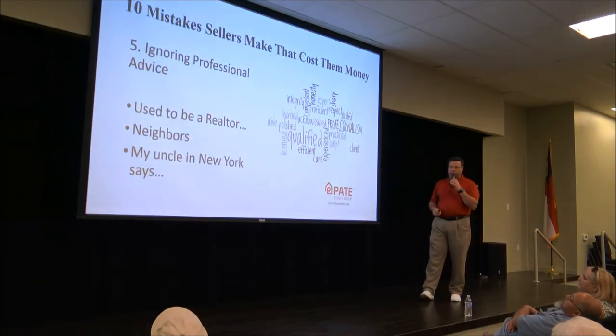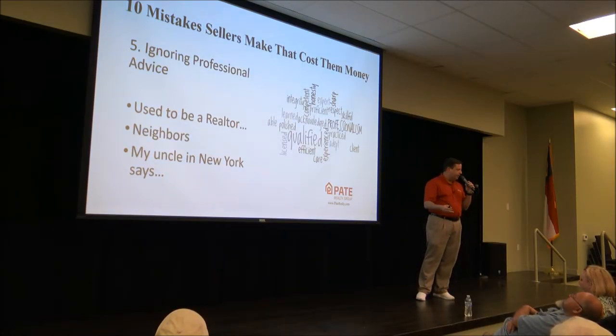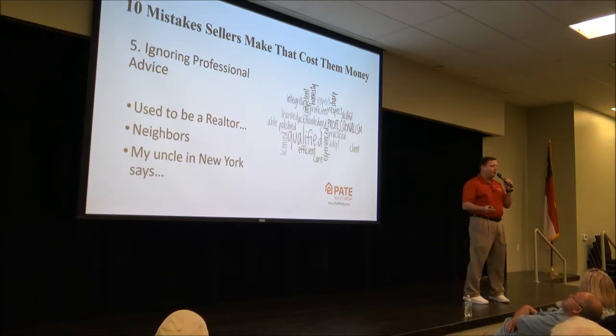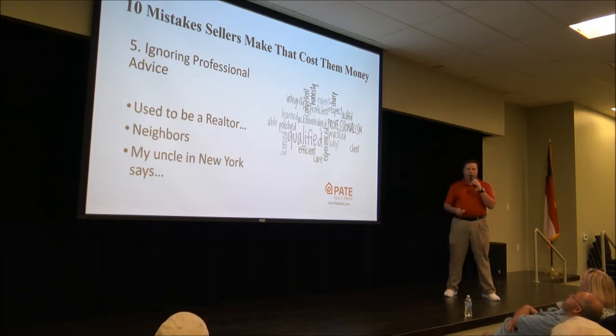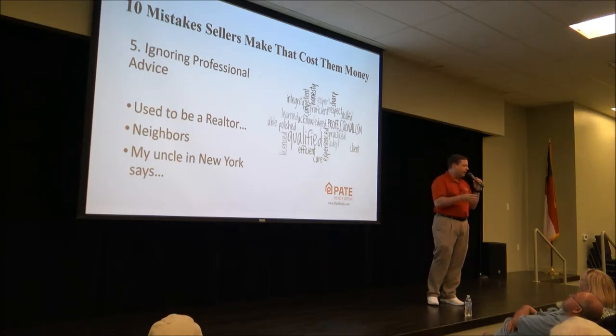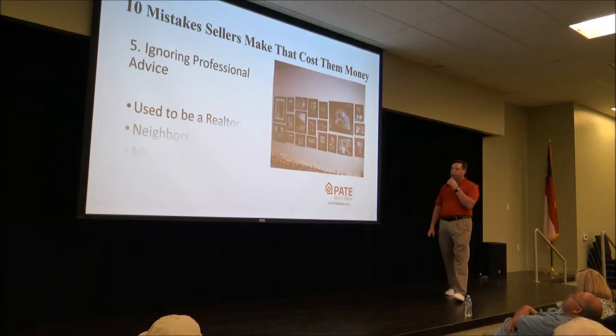Ignoring professional advice is a real challenge. There are 8,100 Realtors who are members of the Triangle MLS, and they all have an opinion. When you've got a friend who's a Realtor in New York, remember that laws in New York are totally different from North Carolina — you need to trust your local expert. And if you've got a family member who's an attorney, don't consult them until after the house is sold, because a divorce attorney doesn't know what's going on in North Carolina real estate either.